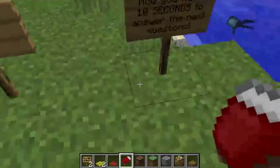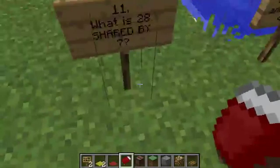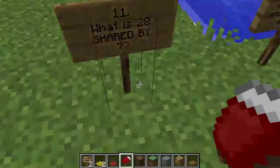Now you have ten seconds to answer the next questions — they're a bit trickier. Question eleven: what is twenty-eight shared by seven?